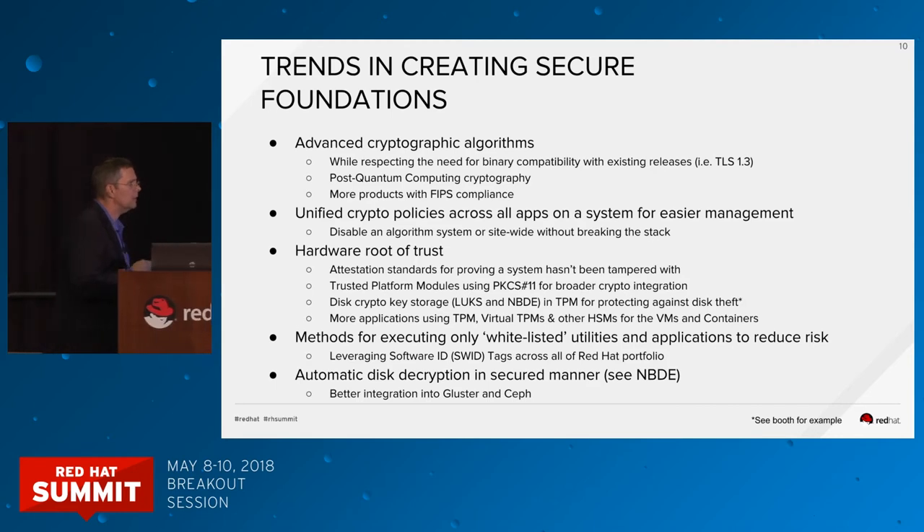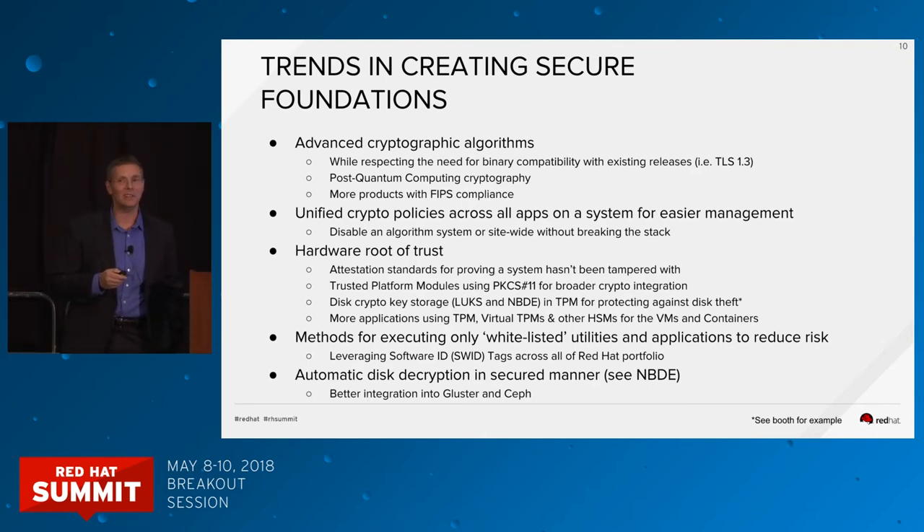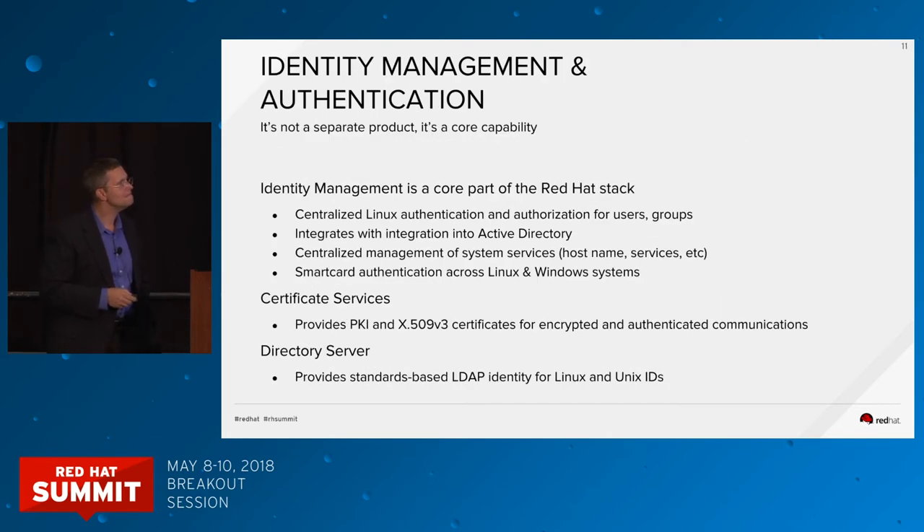Another area seeing renewed interest is whitelisting — the ability to be very explicit about what you want to execute on the system, with everything else not allowed to execute. This is going to be very important with Common Criteria certifications that are coming up, which will eventually require that your system have a whitelisting capability.